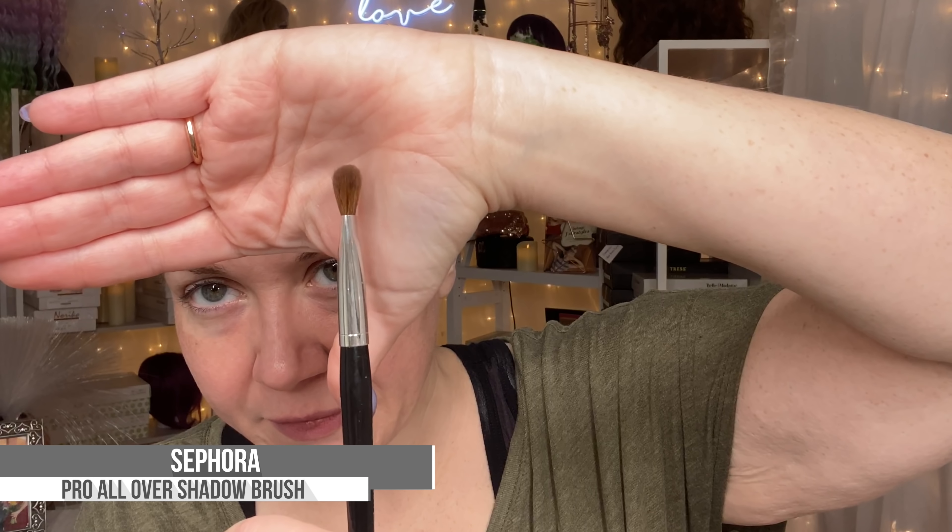I don't prime my lids with concealer — I think that's a recipe for getting that crease line. I use eyeshadow primer and a little bit of powder, then apply eye makeup, because my eyelids are quite oily. This Sephora pro all-over shadow brush is kind of flat — almost like a paddle — and slightly rounded at the tip. But it's too large for my eyelid area. I have a little bit of a hood developing here because of age, so I don't have enough eye space.